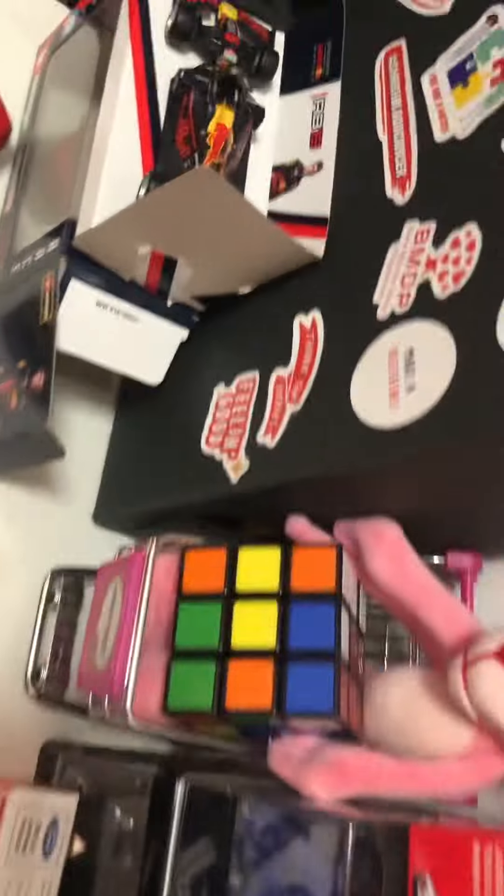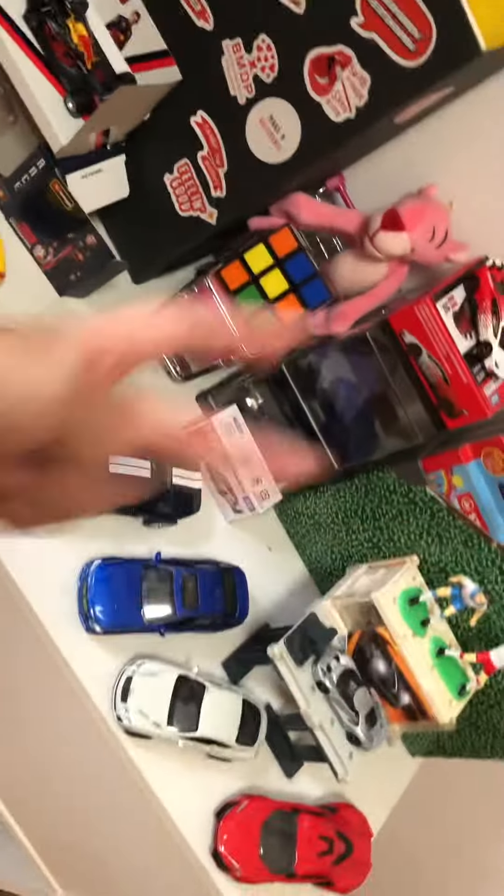It's December now, so I just want to say happy December to you guys. My friend's birthday is tomorrow, December 5th. Anyway, this is the car display update — I got two cars, so let me get a closer look for you guys.